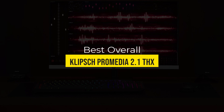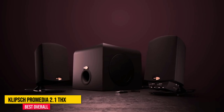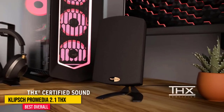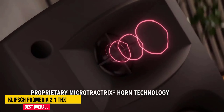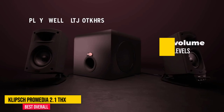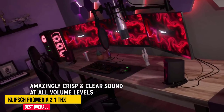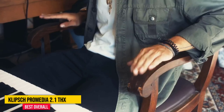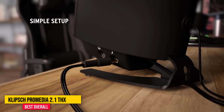Number 1: Klipsch ProMedia 2.1 THX. The Klipsch ProMedia 2.1 THX are among the very best computer speakers for desktop listening. These speakers are designed for audiophiles who want to transform their computer system into a music listening sound system. They fill the room with crystal clear, high definition sound at max volume levels without any distortion and powerful bass performance. If you are looking for a 2.1 computer speaker system that really delivers on sound quality, go for the Klipsch ProMedia 2.1 speakers. They are equipped with Klipsch Microtractrix horn technology, which provides incredible details in music performances.